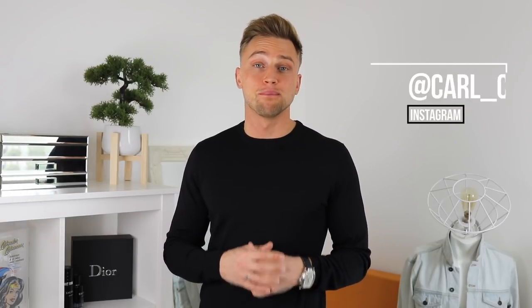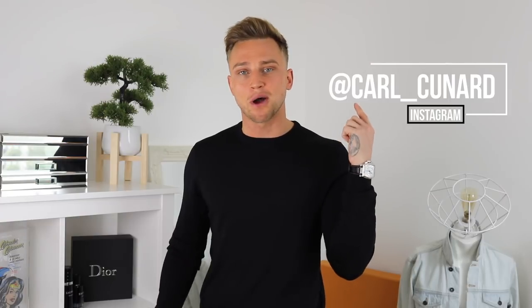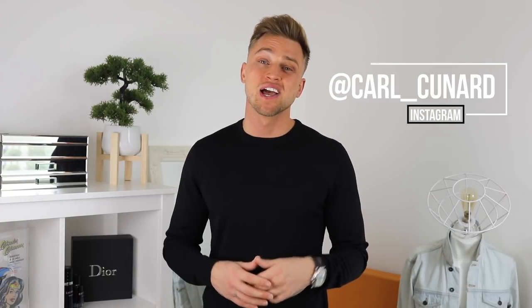Hey guys, my name is Carl Cunard and welcome back to my YouTube channel. So as summer is coming to a close, it's time to start packing away our suntan lotions and time to start changing up our grooming routines. As winter approaches us, our first stop on our season train is autumn — or for all of my American subscribers out there, fall.